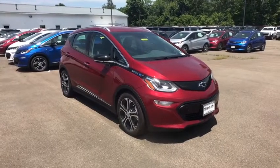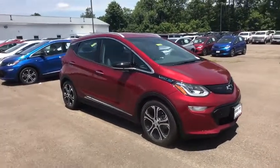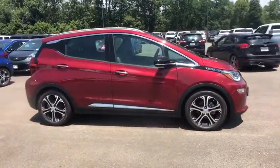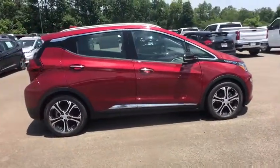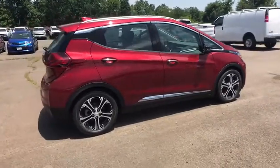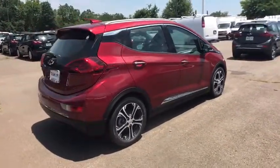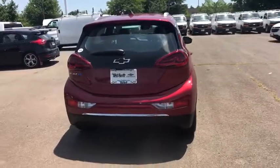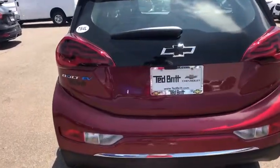Stop by and take a look at the 2019 Chevrolet Bolt EV. The Chevrolet Bolt EV has a beautifully sculpted exterior along with its impressive performance, spacious interior, and advanced technologies. It has completely reinvented what an electric car can be. Here are some of this vehicle's great options.